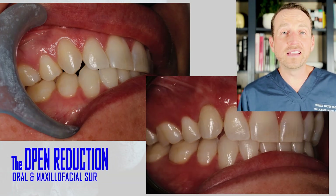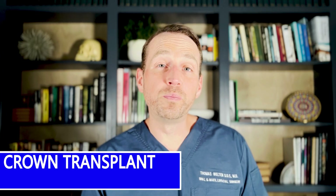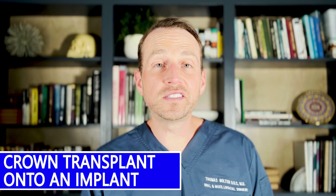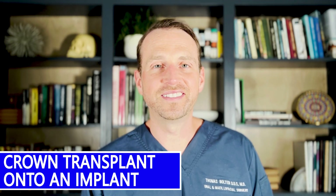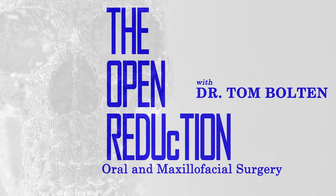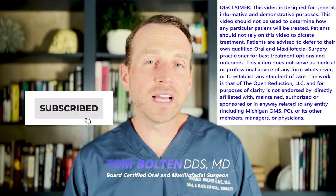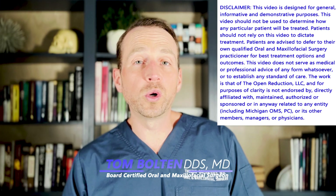Can you tell which one of these canines is a natural tooth and which one is an implant? What if I told you one was both? Welcome to The Open Reduction, your channel covering all topics in oral and maxillofacial surgery. I'm Dr. Tom Bolton, and today I've got a really cool case to discuss. Check out these two pictures.